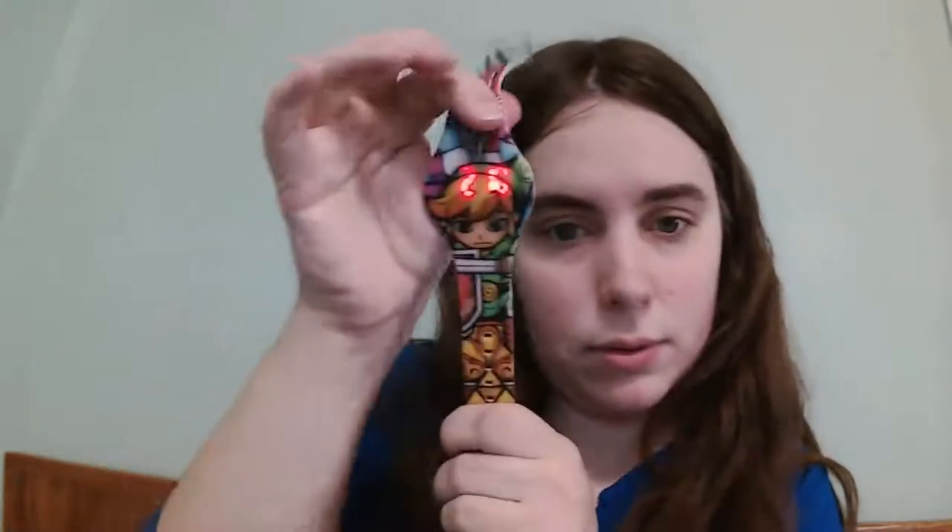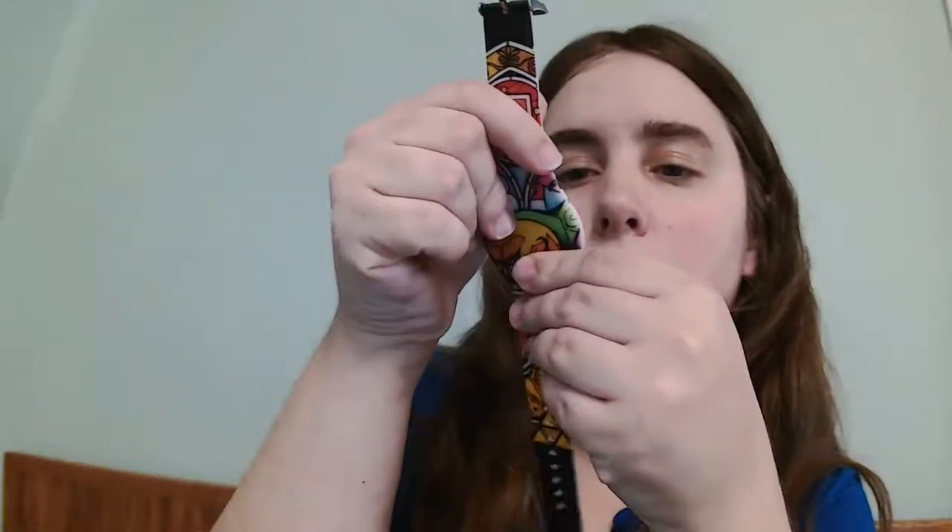And then I picked this up — this is a real watch. Just thought that was kind of fun. This is the Zelda franchise, and it's for the Wind Waker. It's from 2015, and it still works. She had a Batman one but I couldn't find it.